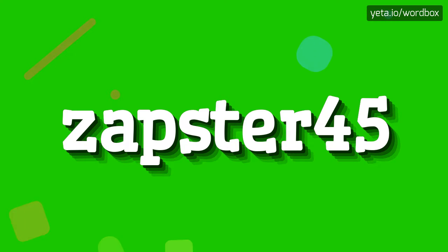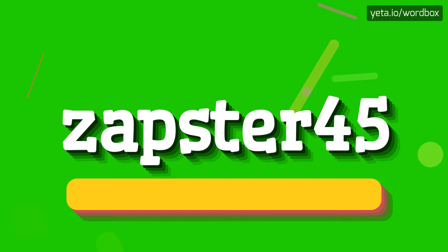Hi guys, thanks for clicking my channel. Today I will show you how to pronounce this word. Let's start.